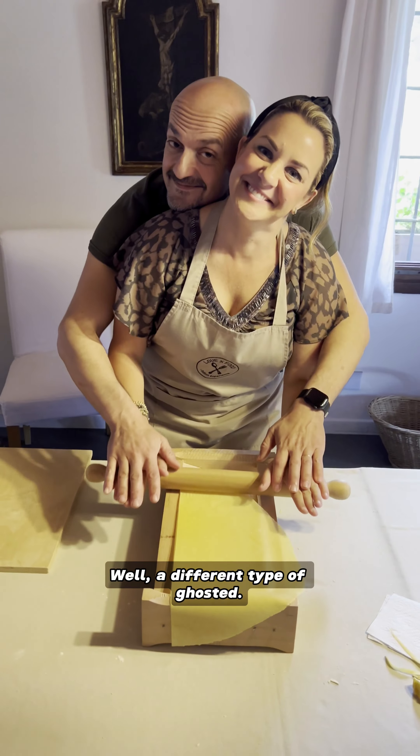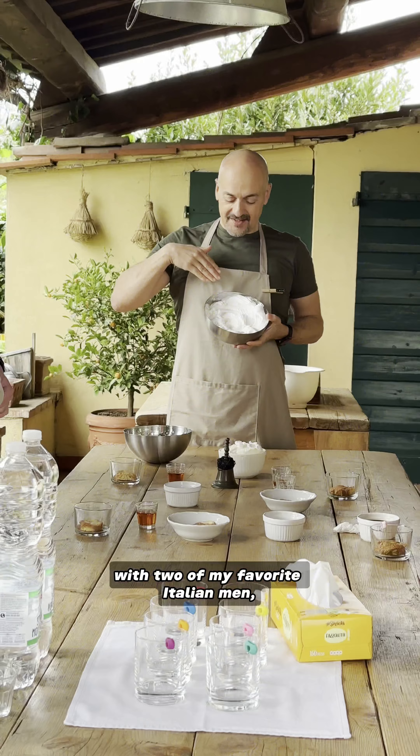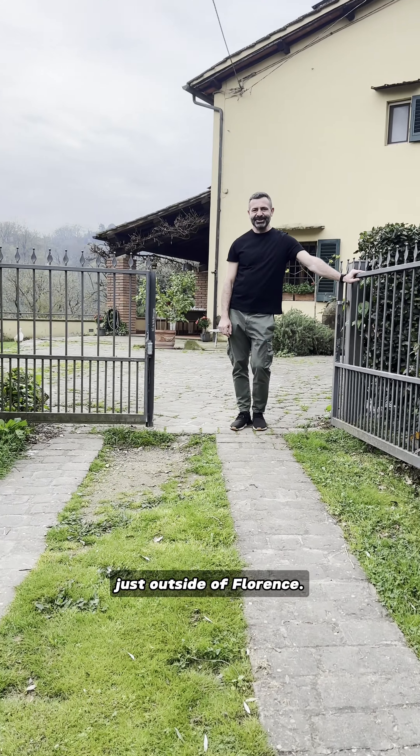I got ghosted in Florence — well, a different type of ghosted. I'm back at one of my favorite cooking classes in Tuscany with two of my favorite Italian men, Luca and Lorenzo, who have the best pasta making class that they run out of their home just outside of Florence.